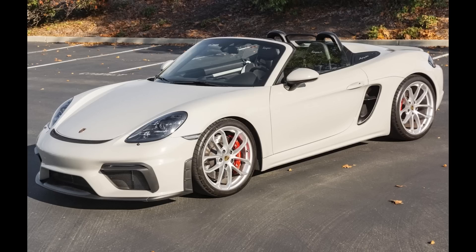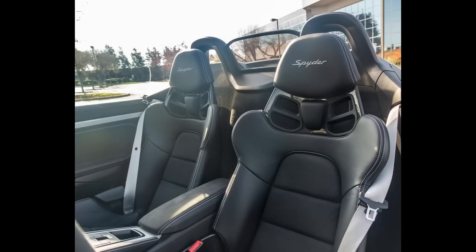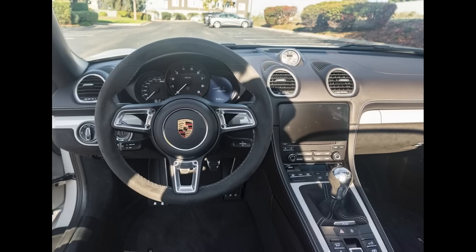On Cars and Bids, a chalk-over-black 2022 Porsche Boxster Spyder with 2,700 miles sold for $114,718. The sticker on this car was $114,490. This 718 was well sold, just like a new car.